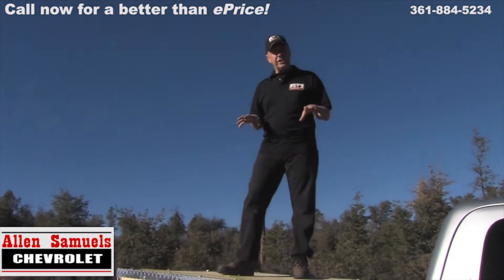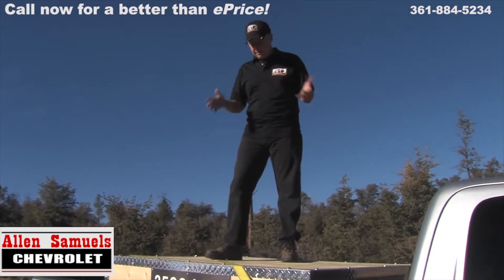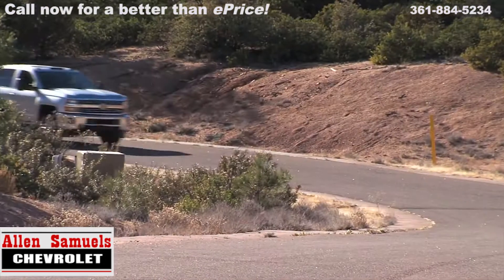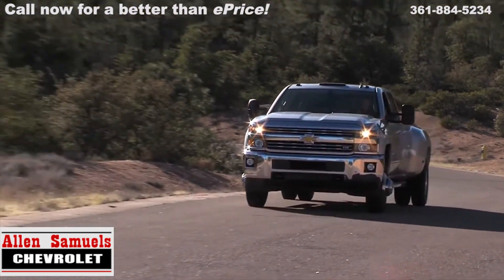In the bed of the new Silverado HD, both minor and major improvements. In fact, I'm standing on 3,500 pounds of sand inside this box, which is less than half of the maximum payload capacity of this truck. Class leading.